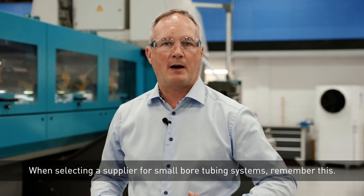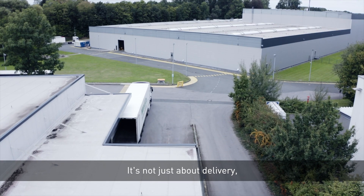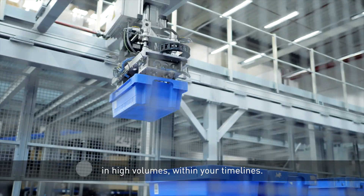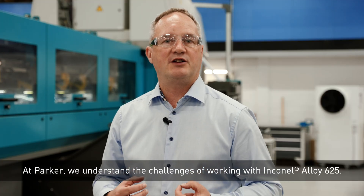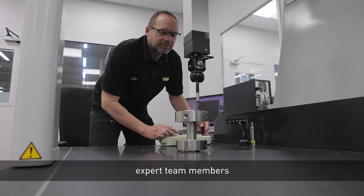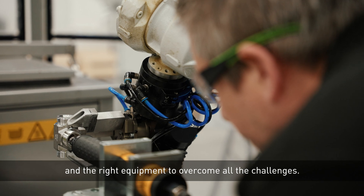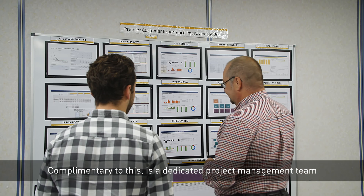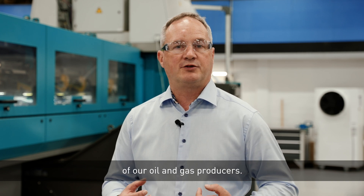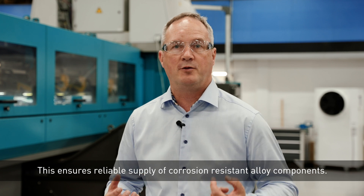When selecting a supplier for small bore tube systems, remember this: it's not just about delivery, it's about who can do it with consistent quality in high volumes within your timelines. At Parker we understand the challenges of working with Alloy 625. We have 30 years experience, expert team members, and the right equipment to overcome all the challenges. Complementary to this is a dedicated project management team that has enabled Parker to consistently meet the needs of our oil and gas producers, ensuring reliable supply of corrosion resistant alloy components.